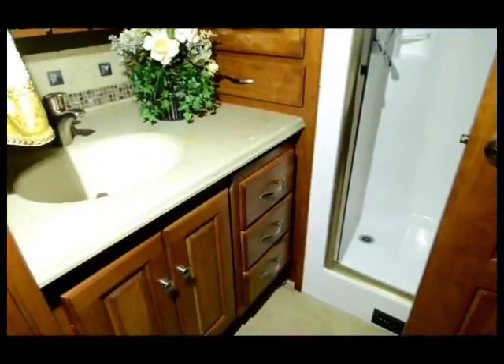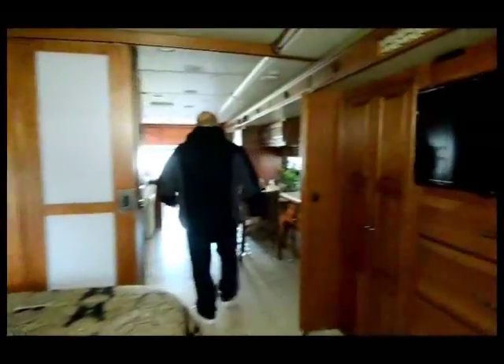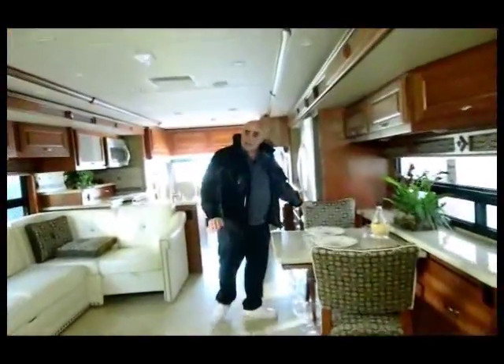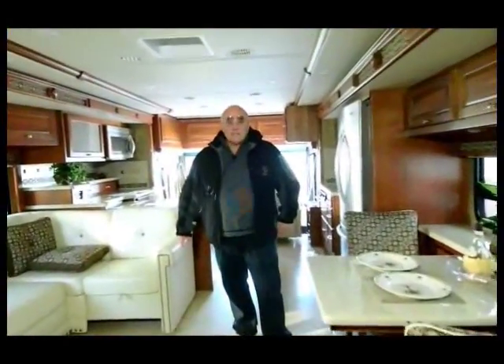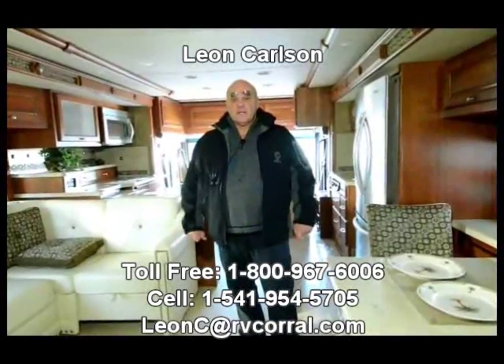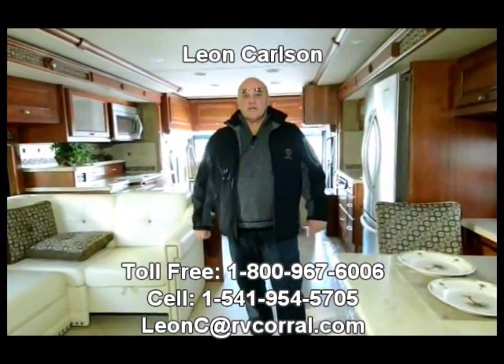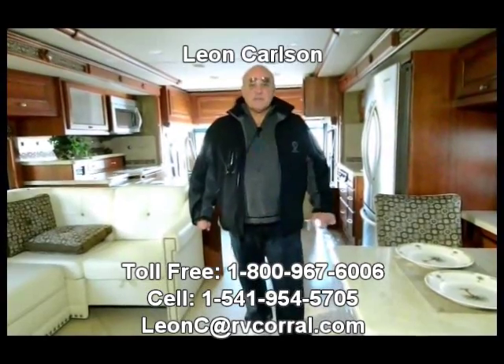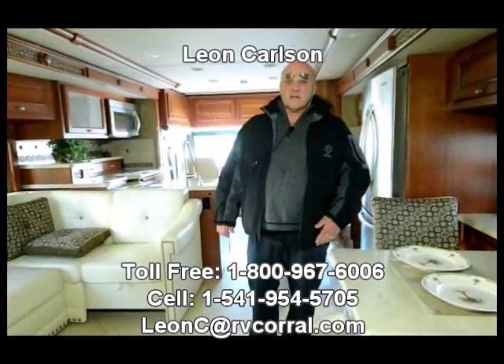Coming back up front — this coach is finished off really nicely. For personal service on this unit, please give my cell number a call at 541-954-5705. I'm Leon Carlson. Thank you.